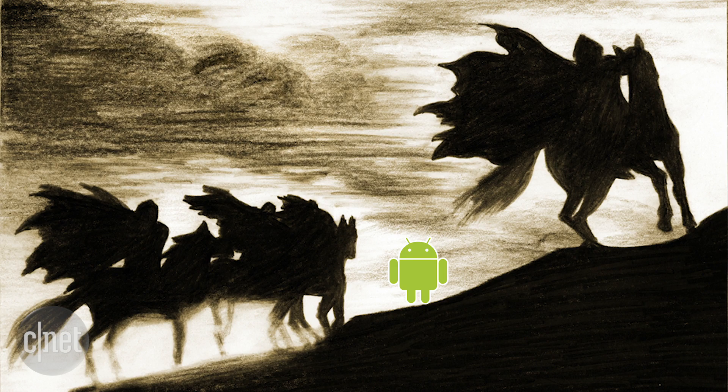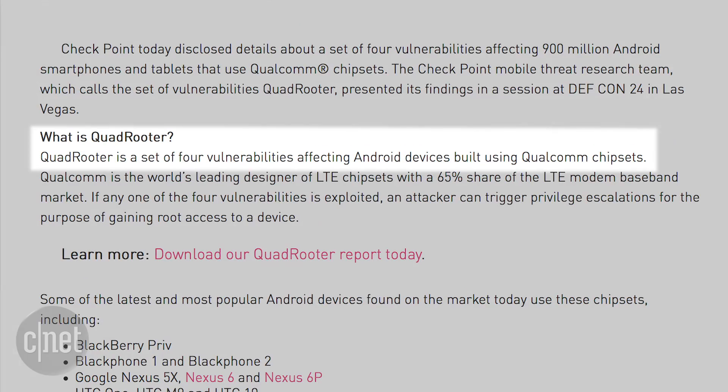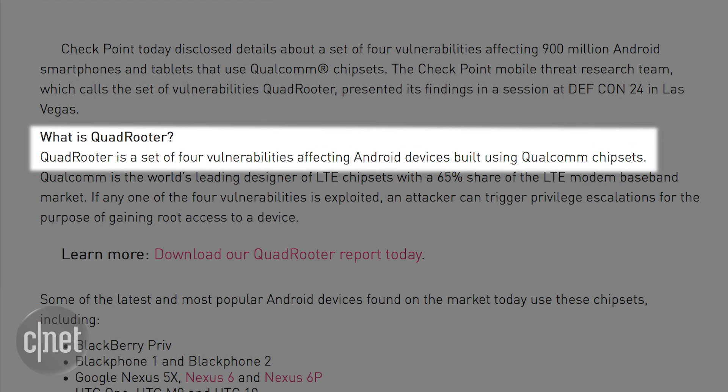There's no word on why the company did not go with a much better nickname: the Four Horsemen of the Android Apocalypse. But if I had to guess, I'd say it was so Google would find Checkpoint's site first with the term Quadrooter. Anyway, Checkpoint says that Quadrooter is a set of four vulnerabilities affecting Android devices using Qualcomm chipsets.